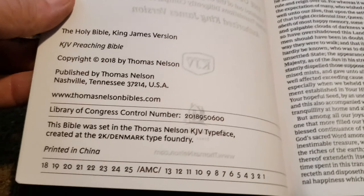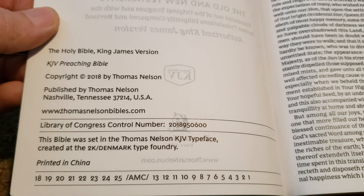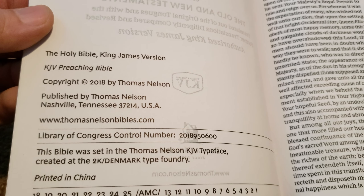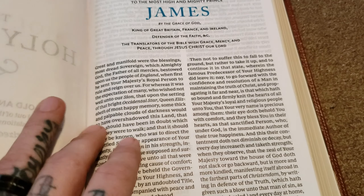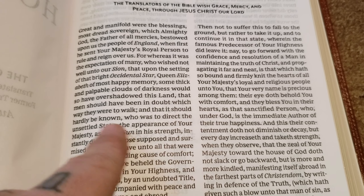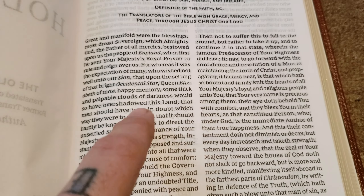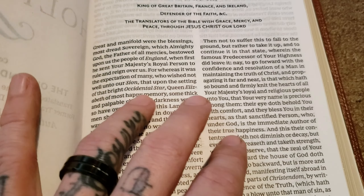It was printed in 2018. They do use 2K Denmark, who created the font for the King James Version Preaching Bible. And it's really nice. Here's where it really shines — I like the old Bibles like the Turquoise, the Cameo, and the Concord that have that bolder font. This is very bold, and the paper is very, very nice.